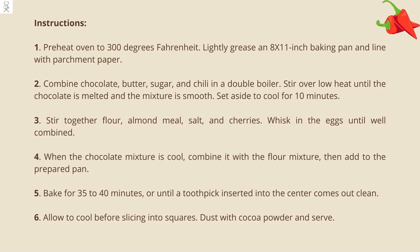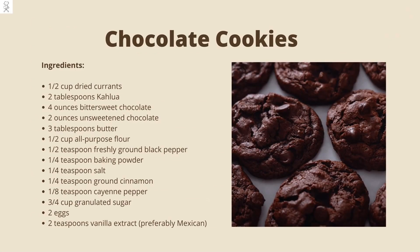Dust with cocoa powder and serve. While we're working the chocolate dessert angle, let's take a look at these spicy delights. Currants spiked with Kahlua take these cookies to the next level.